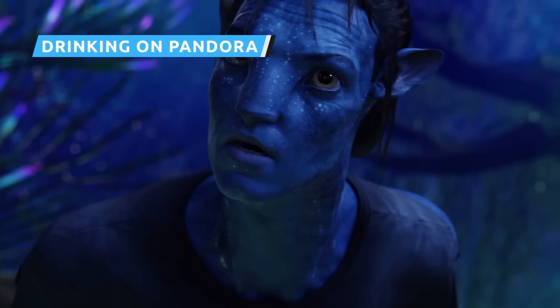While Neytiri is teaching Jake about the ways of the Na'vi, she takes him deep into the forest to show him how they interact with the environment. She takes a moment to drink water from a big purple leaf, showing him that the Na'vi live in harmony with nature. To make it happen, actress Zoe Saldana worked with a special contraption and drank from a plastic water bottle covered in duct tape. That guaranteed that her mouth moved naturally, so that when her facial motions were rebuilt digitally, everything would look perfect.